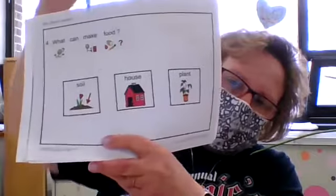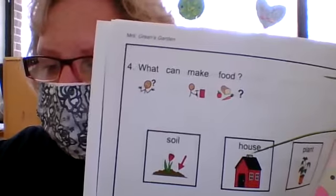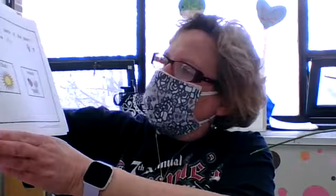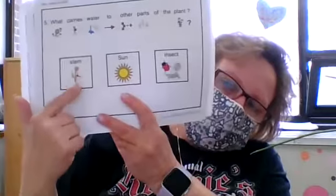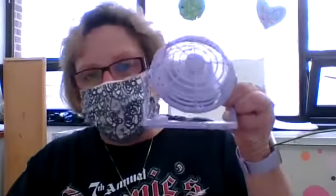What can make food — the soil, the house, or the plant? The plant makes food, and that goes from the soil into the plant. What carries water to other parts of the plant — the stem, the sun, or an insect? The stem carries water to other parts of the plant. So if you decide to plant a little garden, now you know what you need: air, water, and plenty of sunlight.